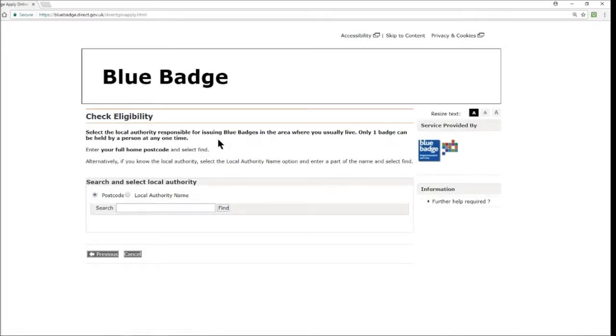The next stage in checking your eligibility is to select the local authority responsible for issuing blue badges in the area where you usually live. Only one badge can be held by a person at any one time. Enter your full home postcode and select 'find.' Alternatively, if you know the local authority, select the local authority name option and enter part of the name and select 'find.' In this search box you can punch in your postcode and hit find, and it will generate your local authority.